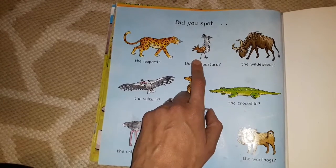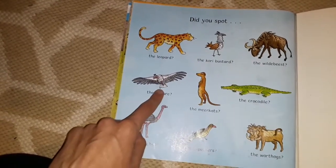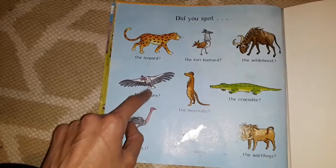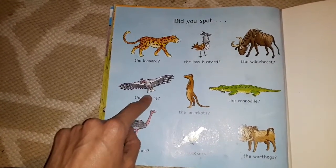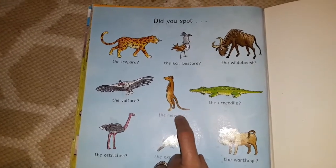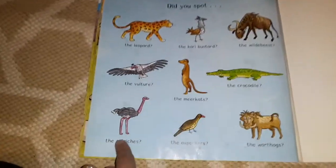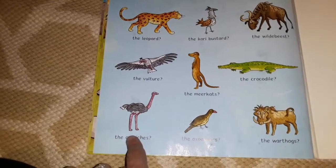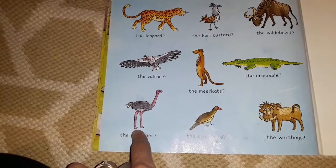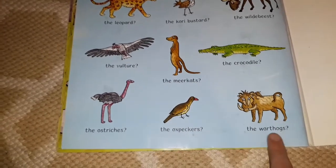A kori-bustard. What's that one? That's called a wildebeest. Do you know what this one is? This is a bird that loves to fly around once an animal has made a kill. If a lion eats something, once it's finished eating, this bird — called a vulture — comes and eats all the leftovers. That one's very cute — that's a meerkat, standing nice and tall. What's this one? It's a crocodile. And there — that's an ostrich. That's a really big bird. You know what's strange? It cannot fly — it's such a huge bird that it's too big to fly. And here we've got an ox-pecker. And I'm sure you all know that one — and that's a warthog.